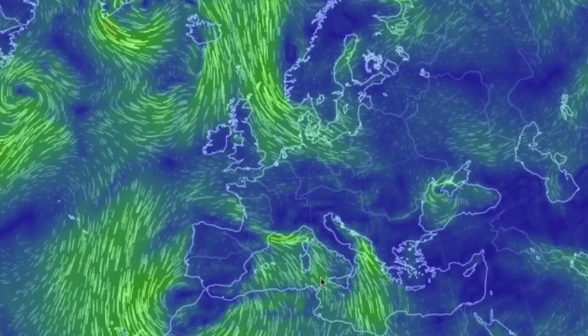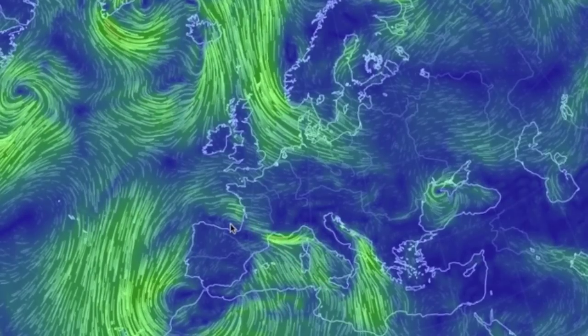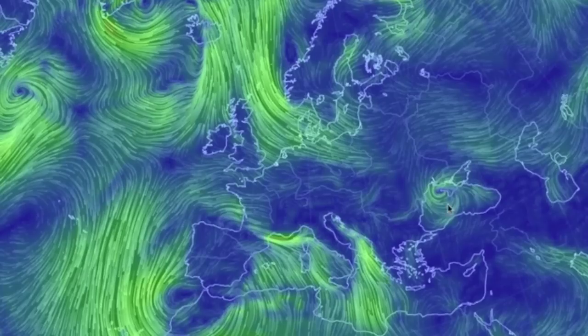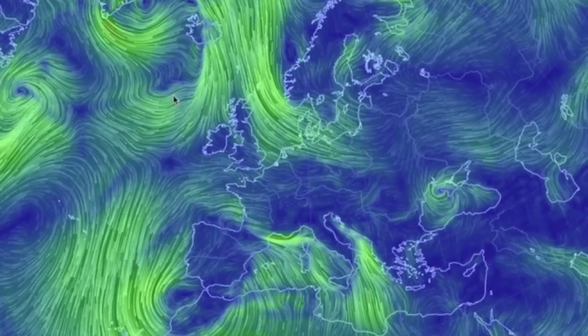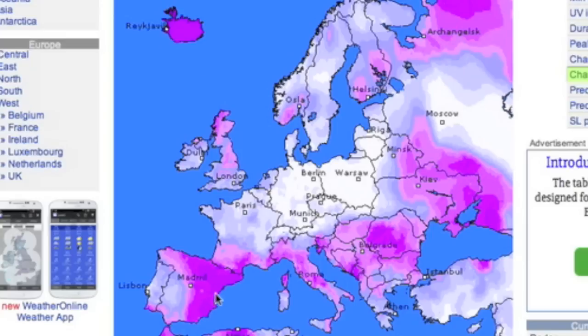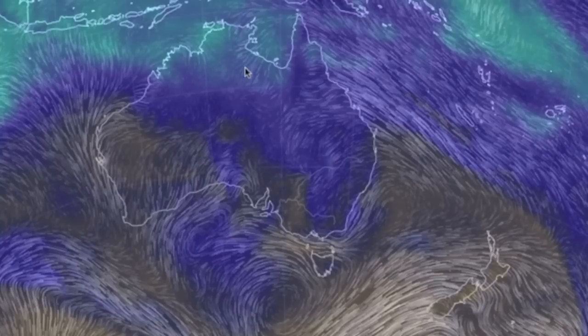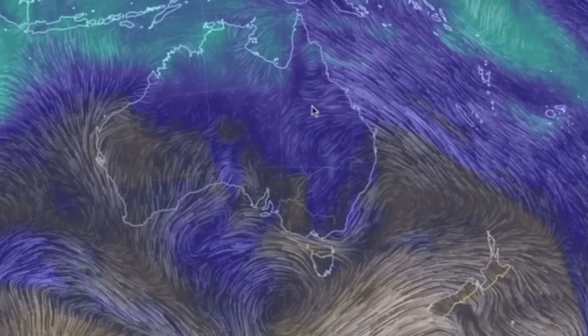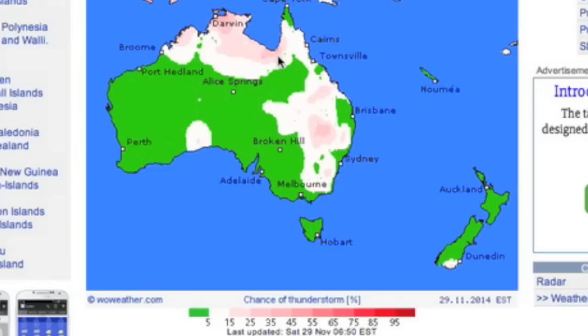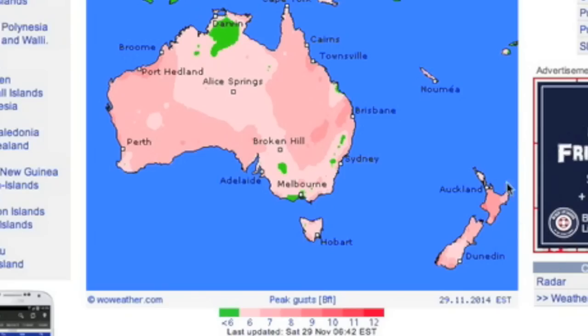In Europe, we see the southwestern low driving up to the coastline of Spain and France. We've got another low to the east and a solid convergence going up to Iceland. Those are your top alerts tonight. Down under, we'll stick with the precipitable water overlay to show the widespread storm risk as the heat ramps up approaching southern summer. New Zealand has some wind gust warnings that shouldn't be ignored either.